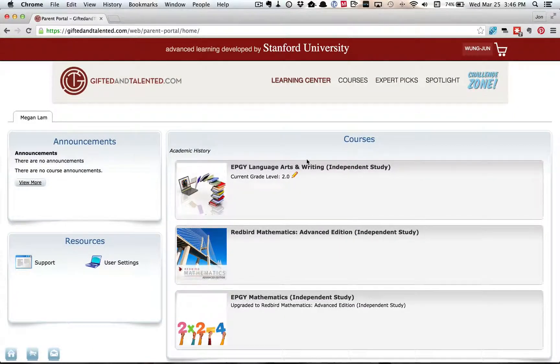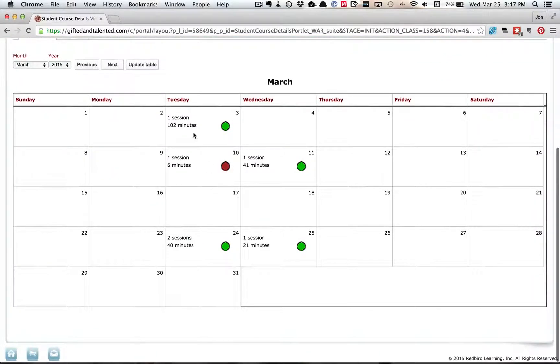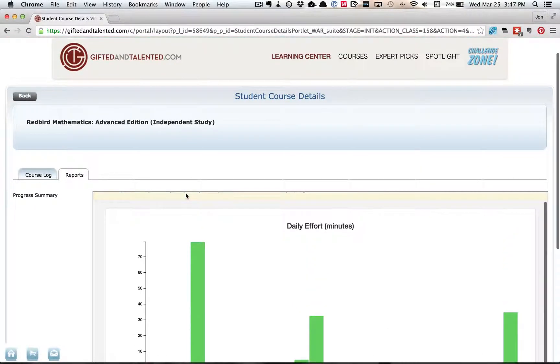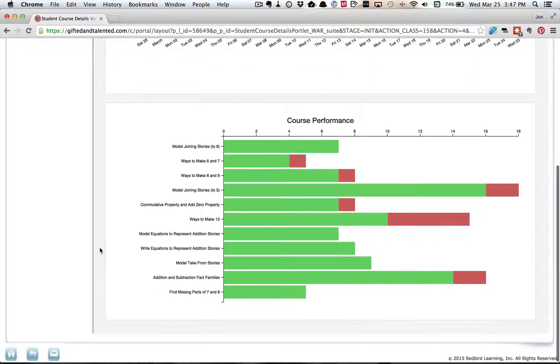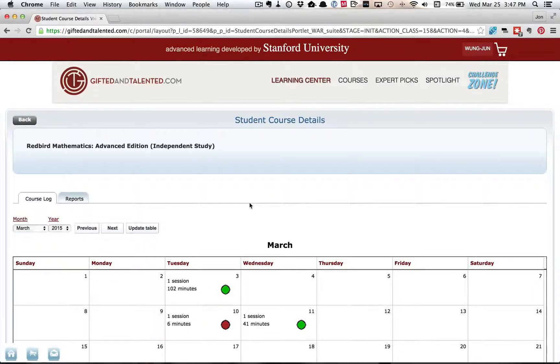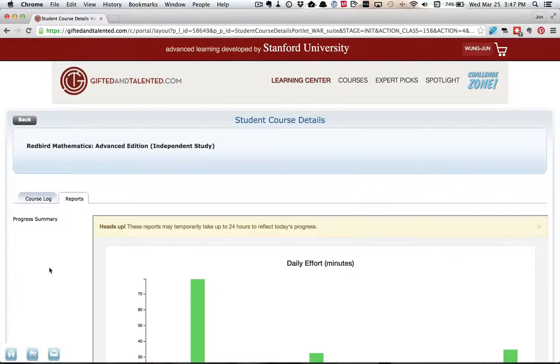So this is the parent side of things and it's pretty basic. There are the students and we only have Megan enrolled. We would see which courses she's enrolled in. And then if you click on the course, you get some basic statistics about which days she did work on and how long she spent doing it. Then there's some simple reporting, which shows the effort in minutes and then course performance.